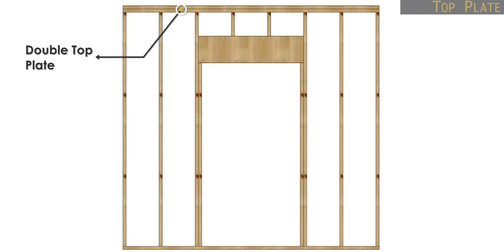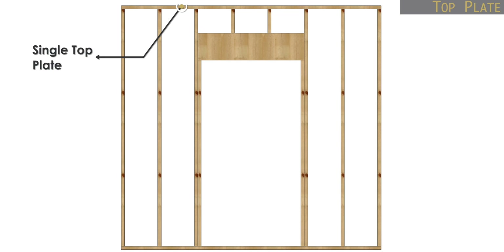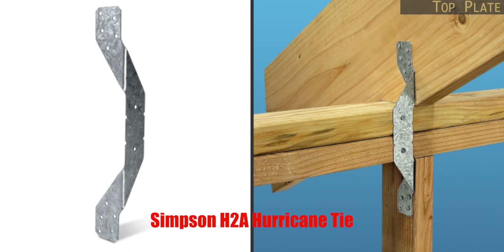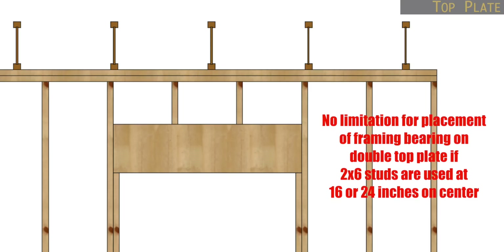As far as the wall top plate, it doesn't really matter if you use a double top plate or a single top plate. But if you're using a single top plate, then you need to align your floor or roof framing directly over top of your wall studs and connect your framing to the wall stud using some sort of metal fastener. Double top plates do not have this tolerance requirement. So if you are utilizing a single top plate, make sure that you coordinate your floor and roof packages with your wall package so that all of your framing falls into place.